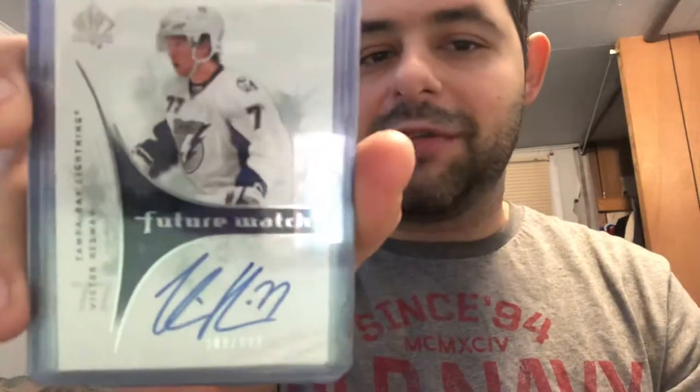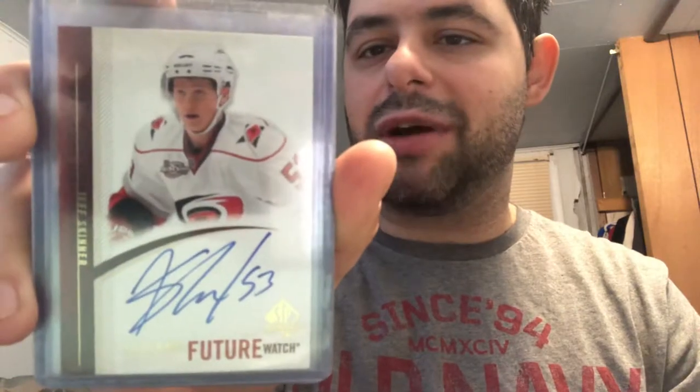We have a Victor Hedman rookie out of 999 and a Jeff Skinner rookie out of 999 — this is a really good pull especially with the season he's having right now with Buffalo. Nick Leddy rookie out of 999, Jared Cowen rookie out of 999. We have an Oliver Ekman-Larsson rookie out of 999 — unfortunately the autograph is smudged, so I'm looking to hopefully replace it one day. PK Subban rookie out of 999, Zach Hamill rookie out of 999, Jamey McBain rookie out of 999, Nick Palmieri rookie out of 999.